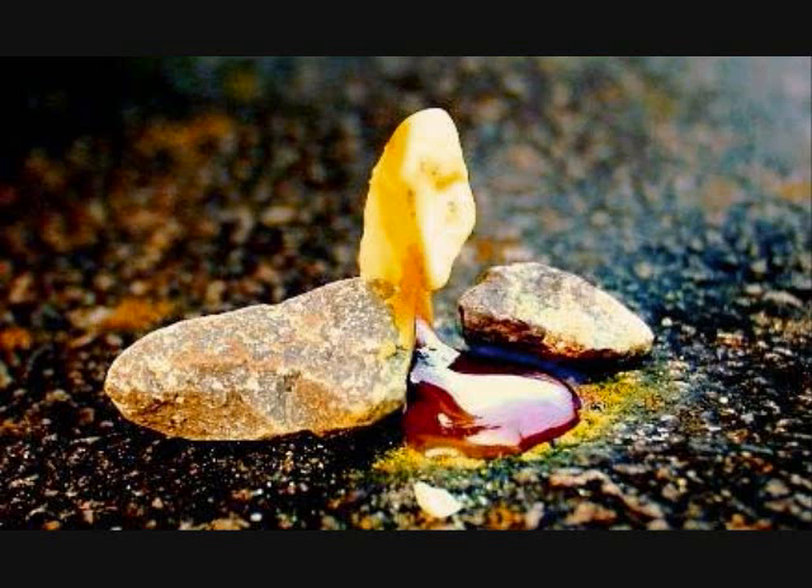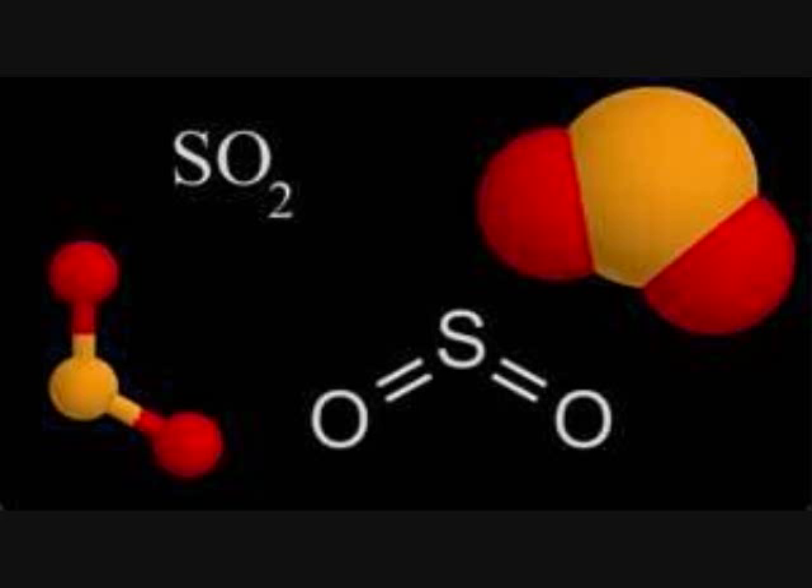Sulfur, when it melts, produces a really beautiful red liquid that pretty much instantly catches fire in air, producing sulfur dioxide.